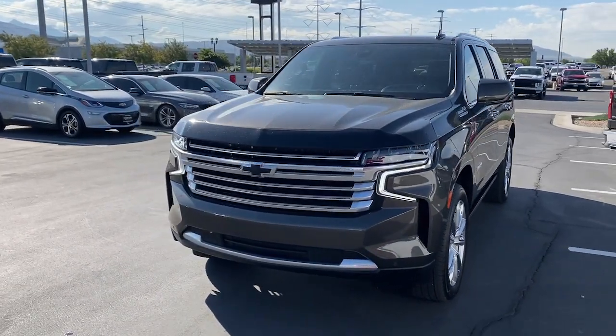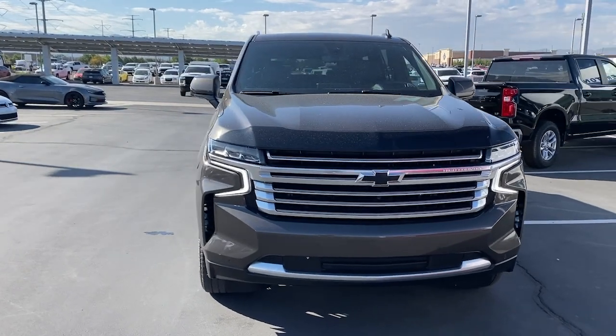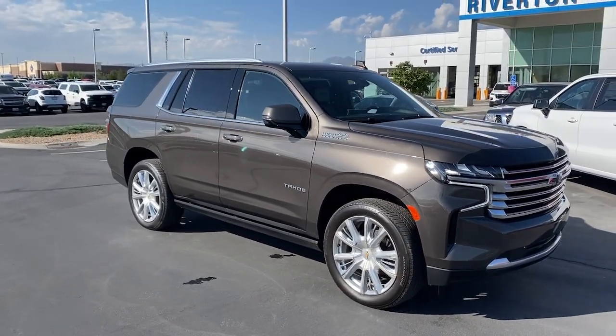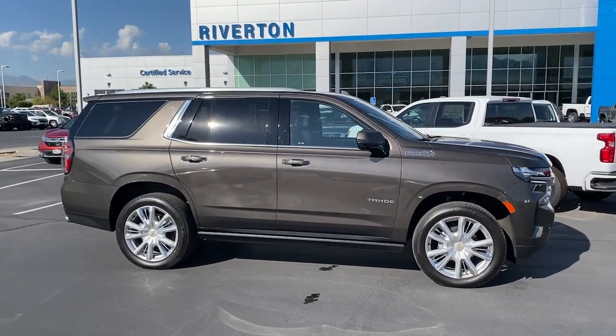Enjoy the view of this 2021 Chevrolet Tahoe with less than 45,000 miles on the odometer. This vehicle stands out from the rest. The Chevrolet Tahoe is the full-size SUV that has the space, power, amenities, and technology you need to tackle a challenge in comfort and style.